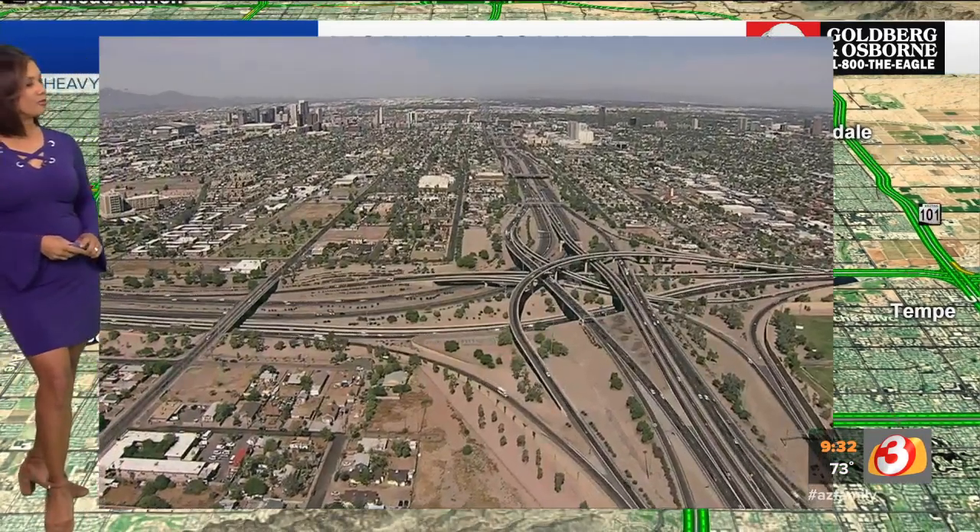Let's continue our team coverage here on Good Morning Arizona. Bruce, I'm going to send it up to you in the Lions Roofing News Chopper.